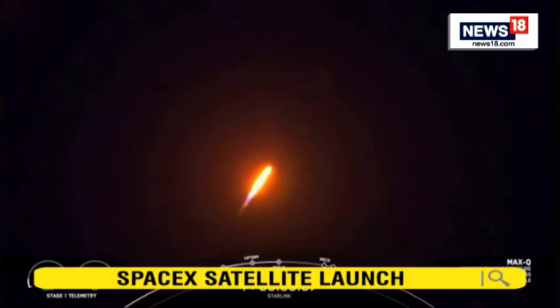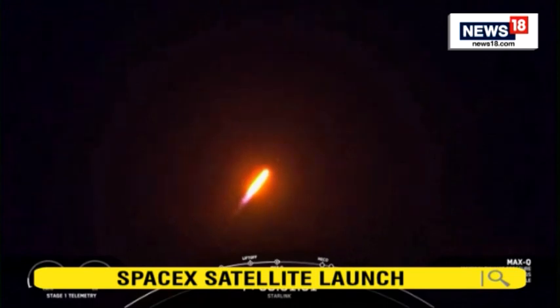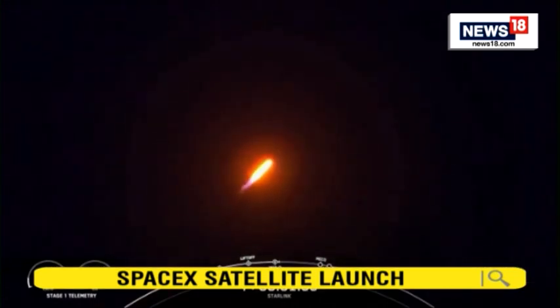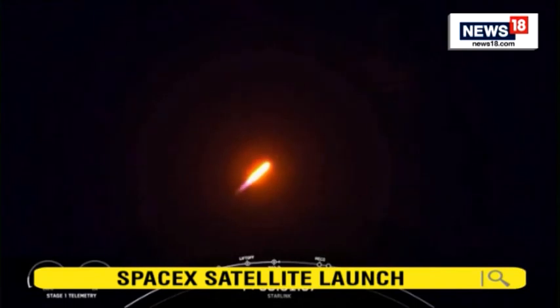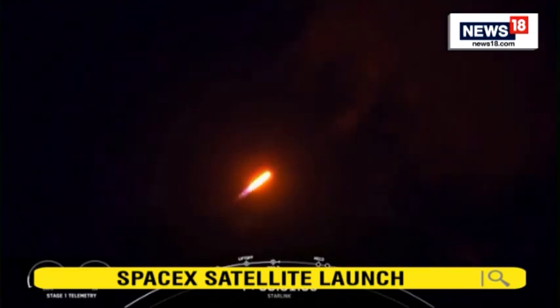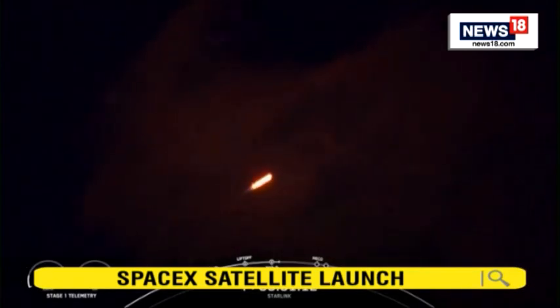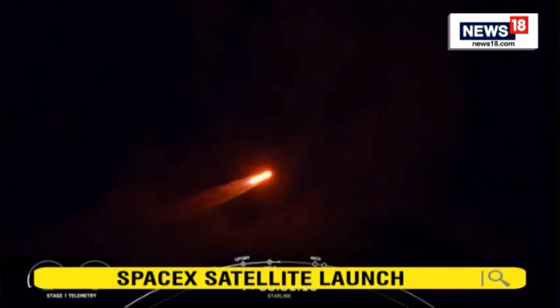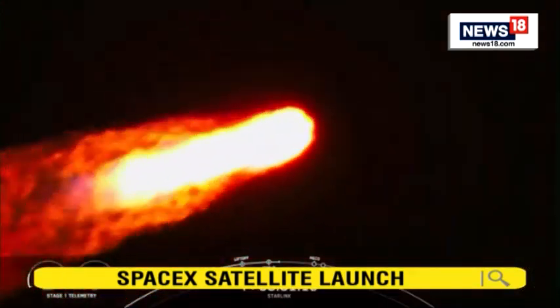Falcon 9 is supersonic — we have Falcon 9 now traveling faster than the speed of sound. We've seen a great shot of the engines on the first stage. That callout there indicating we are through the point of maximum aerodynamic pressure, the highest stresses that the vehicle will feel during ascent.